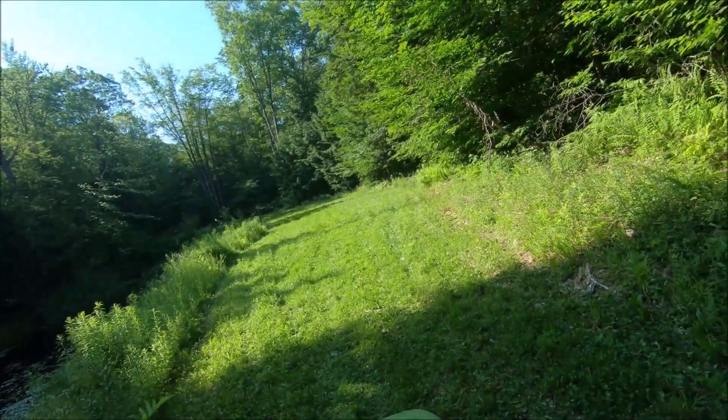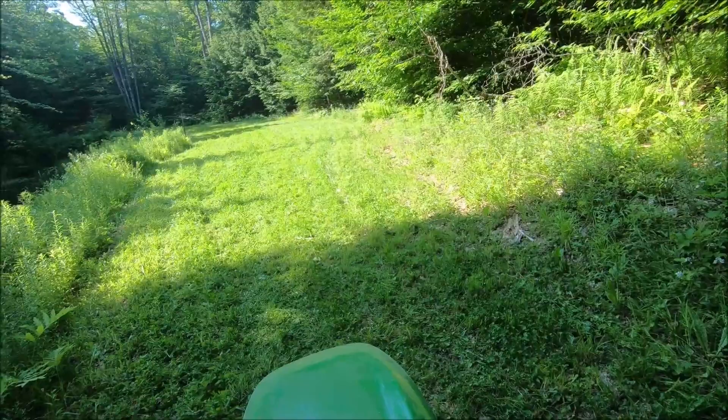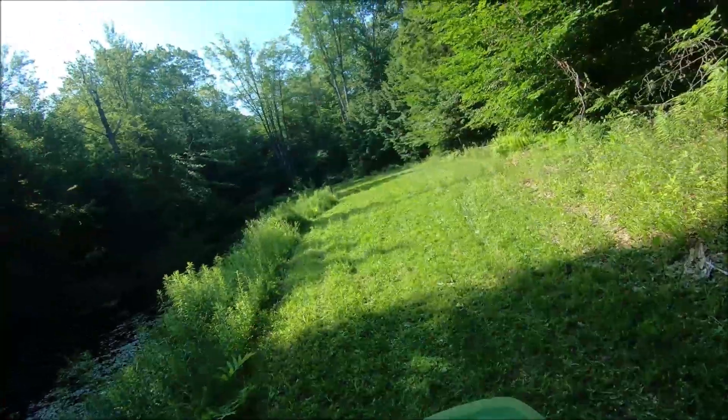I've rough mowed it. Now I'm gonna try to sneak up to the upper plot, but that could be tricky — the hill going up there is pretty wet and soft. I don't know if I can make it up there without getting stuck, but we'll give it a go.